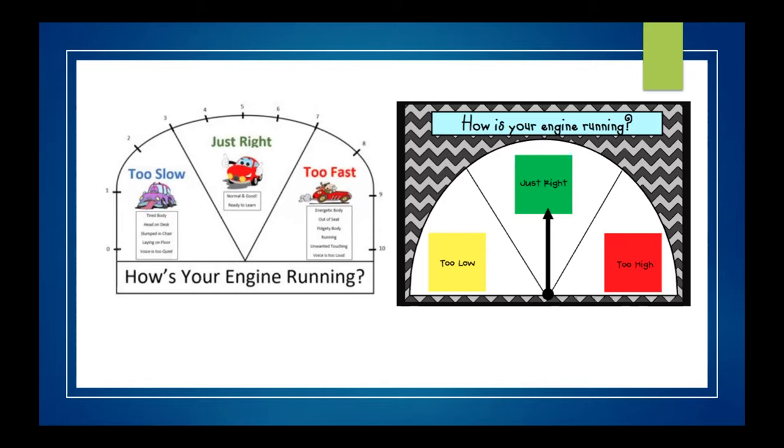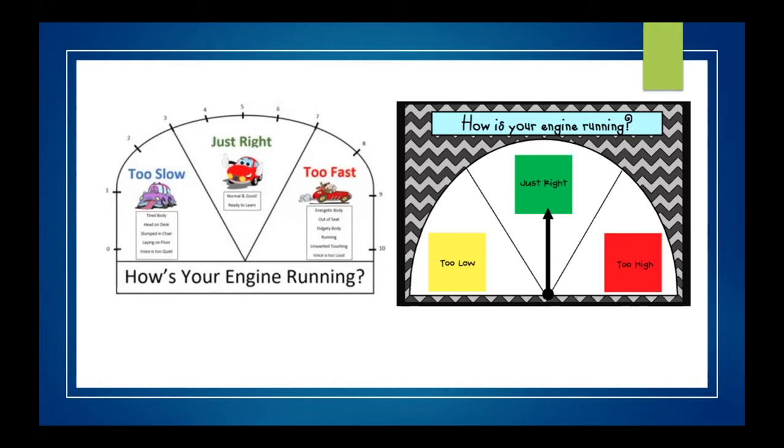The car analogy is also a good way to talk to kids about their own states. You can check in with them — how's your engine running right now? Are we going too slow, like a tired body with slumped posture? Fatigue is a very significant factor for many young people with seizures. Are you going just right, ready to listen and engage? Or are you going too fast — too much energy, fidgety, voice too loud? This helps young people tune into different states and figure out strategies they need to readjust.